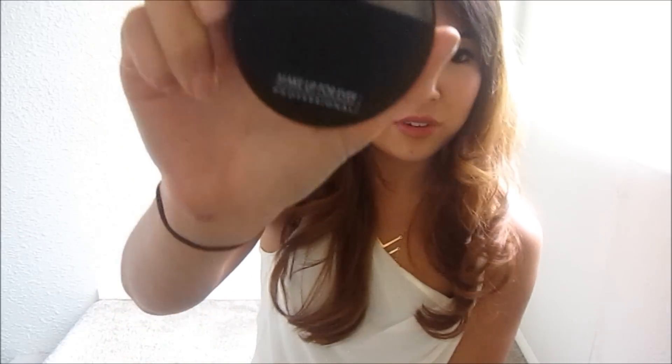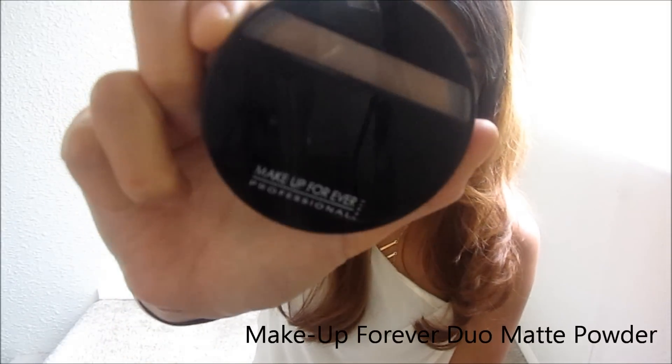Even though it's pricey, I definitely think it's worth it — I can't imagine going through life without it. It's the Makeup Forever Dual Matte Powder Foundation.